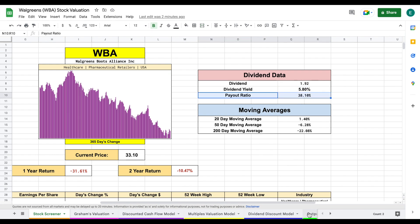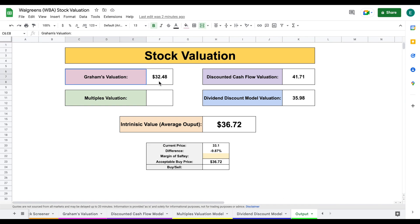Let's jump over to our output tab. Here we see our valuations: Graham's at $32.48, multiples not used, discounted cash flow at $41.71, and dividend discount model right at $36 per share. When we average those three together, we come to an intrinsic value of $36.72 per share. The current trading price is sitting at $33.10. Applying a 20% margin of safety gives us an acceptable buy price of $29.38 per share, meaning it's not quite at our buy price. With a 10% margin of safety, it's very close — our acceptable buy price is $33.05 with the current price at $33.10.